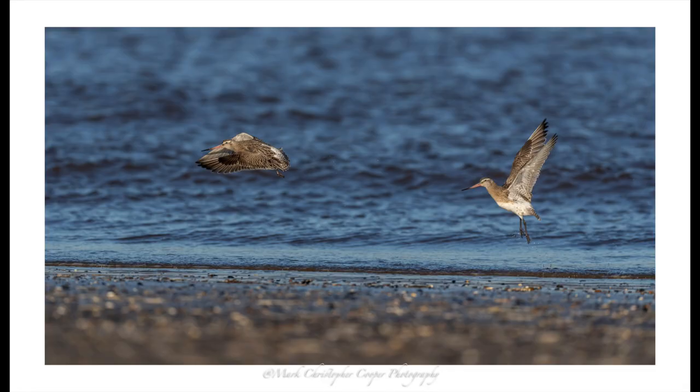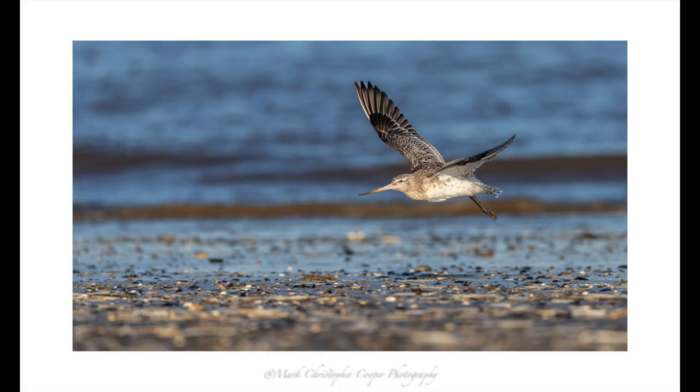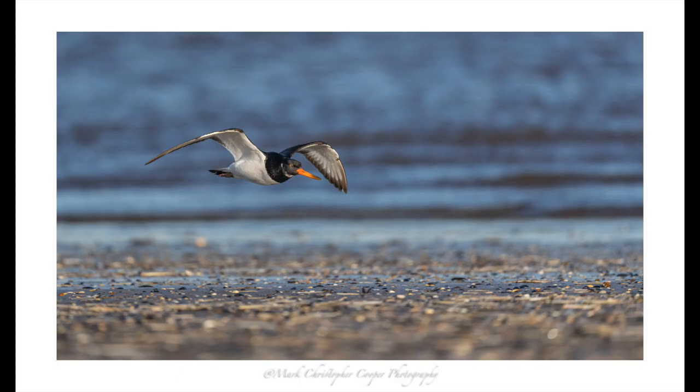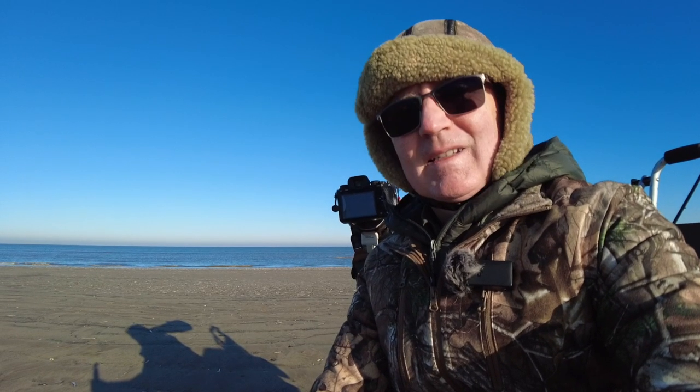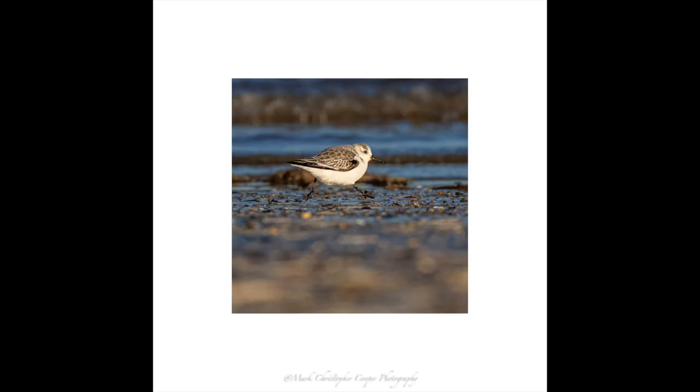Bar-tailed godwits taking off — I got a couple taking off in unison, which was pretty good. Also a bar-tailed godwit in flight, and an oystercatcher coming towards me across the sand — I particularly like that one. Tactics: stay low, keep out the sand. Settings today: anywhere between f5 and f8, and one two-thousandth to one three-thousand-two-hundredth of a second for in-flight shots.